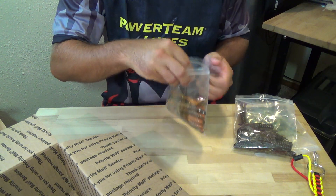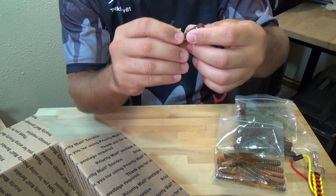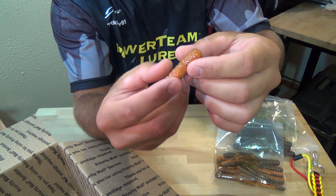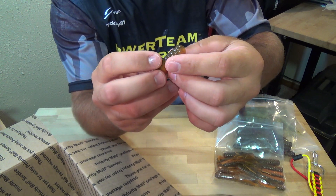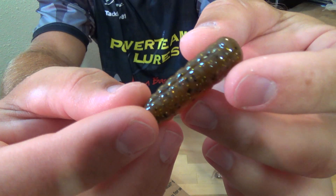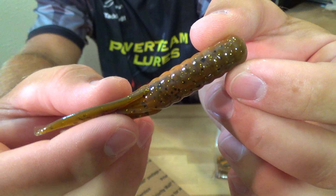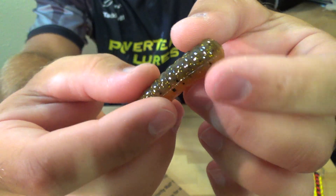The Natural — it's got green pumpkin, orange, black, and gold flake. Can never go wrong with green pumpkin and orange, it's a great combo.